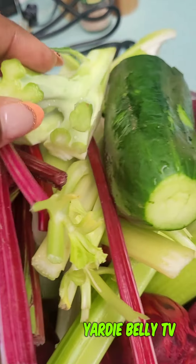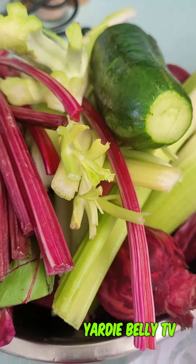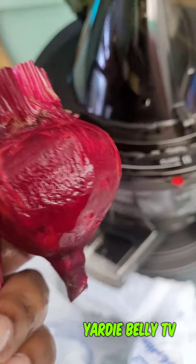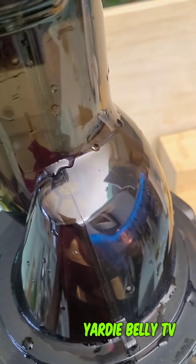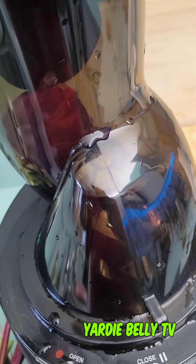I also have a boatload of ginger underneath, and let's get juicing! I'm going to start with the beets so that all the other ingredients can help flush out that deep red color in my juice. So I'm adding two small beets initially, then we'll add the other ingredients.